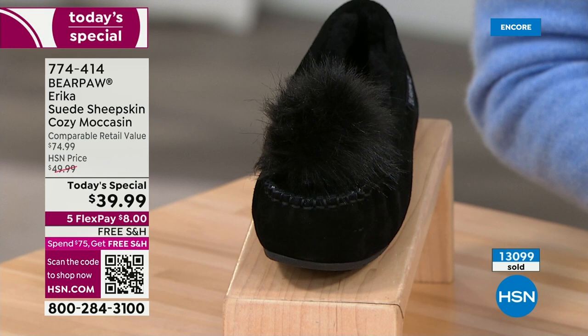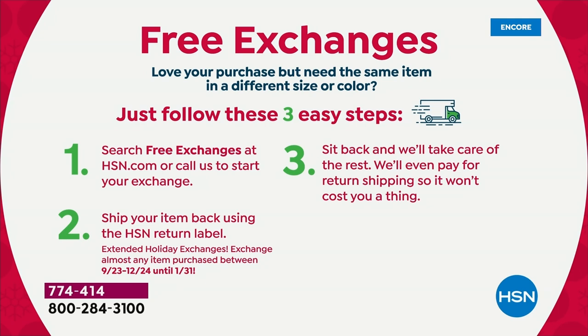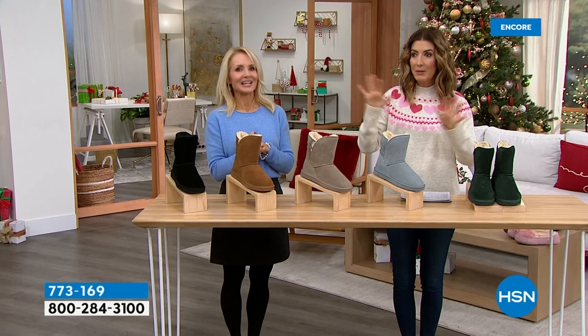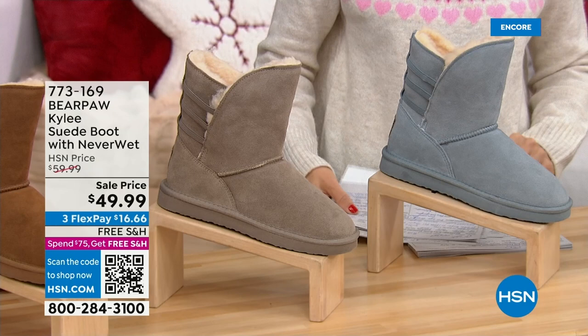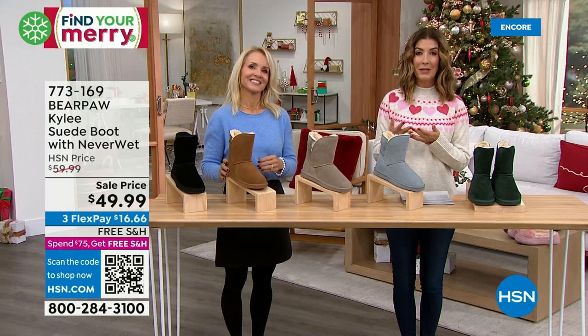Just search free exchanges at hsn.com and we'll pay for the return shipping. We want you to have your favorite bear paw shoe and a great holiday — not stressing about gifts. Enjoy the lights, the food, the decorating, the quality time — we take care of it for you. Now this is like a second today's special — the Kylie was supposed to be a today's special but we didn't have room on the calendar. You get a today's special type price: under $50 for genuine suede sheepskin boot.